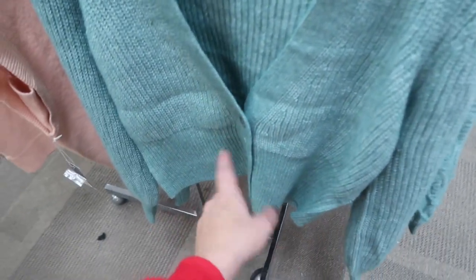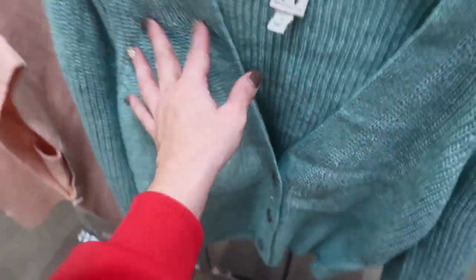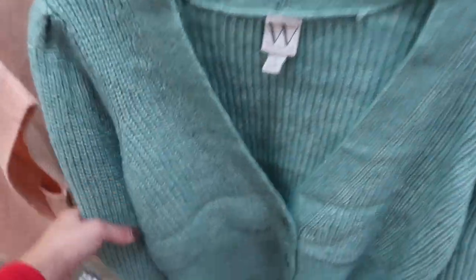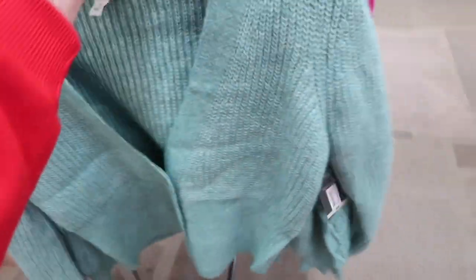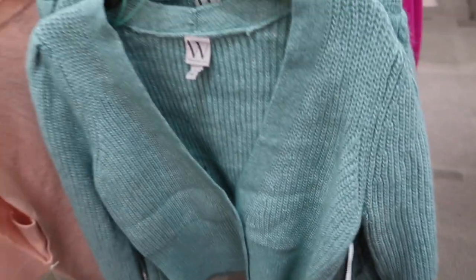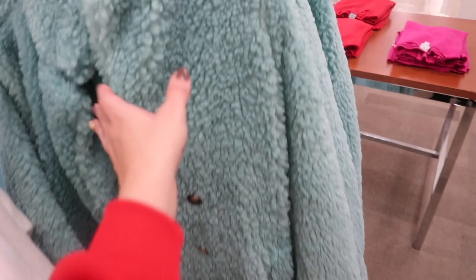This cardigan also looks new — I love the color. It has gray buttons with kind of an anchor feel to it, a little shoulder detail, and a balloon style sleeve. These are normally $54, going to be $32.99.